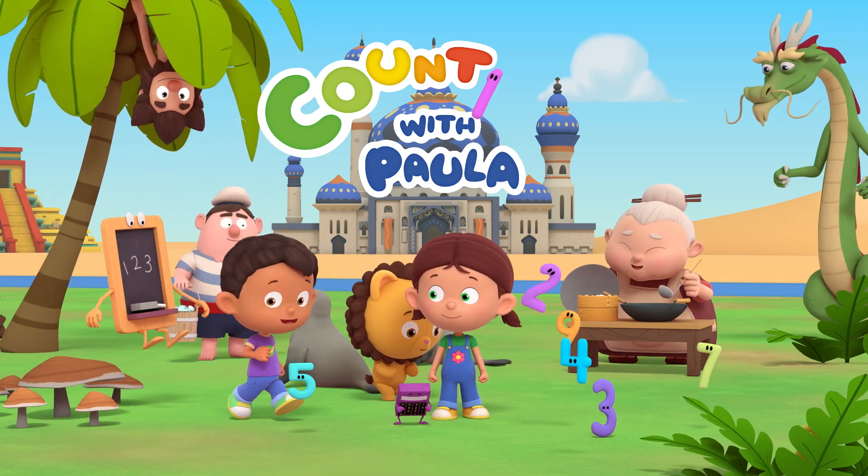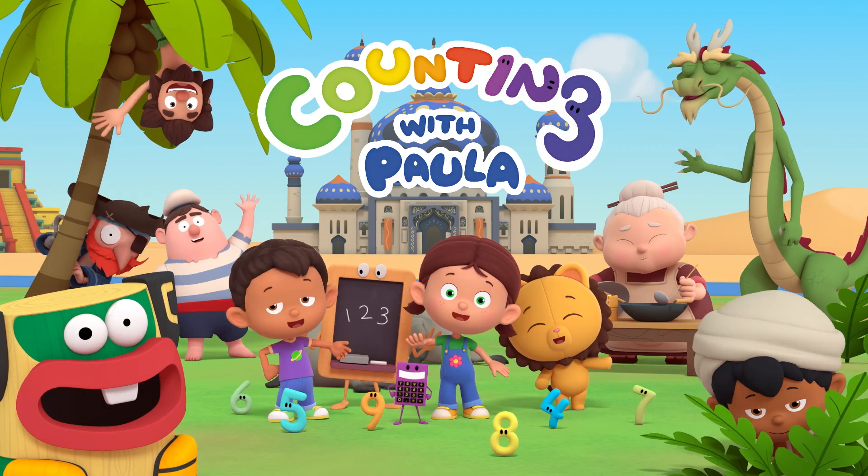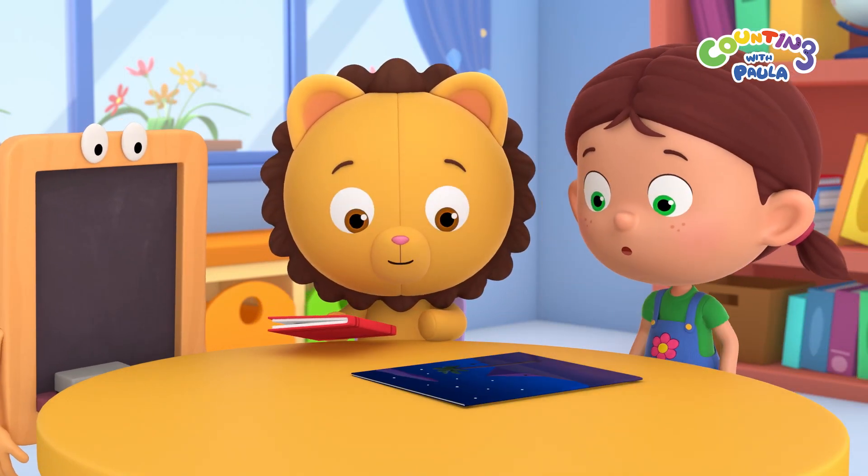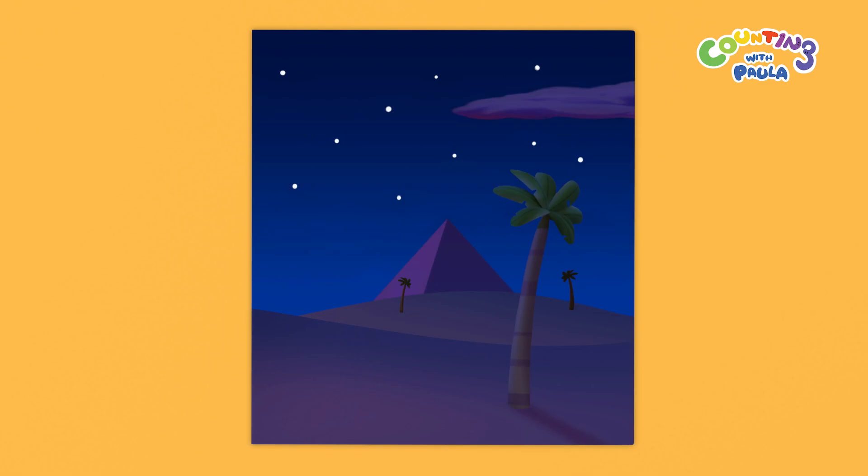Adventure time again with me and my best friends. Hey, Billy, Chucky, check out my poster. That's a nice view of the desert night sky, Paula.